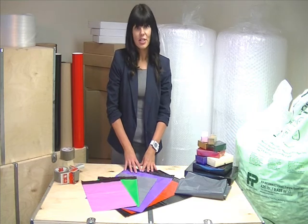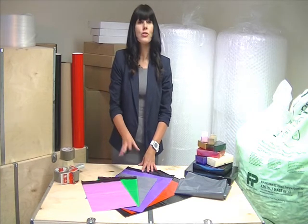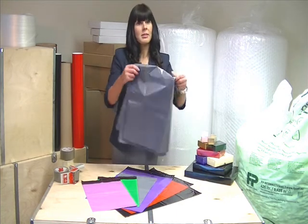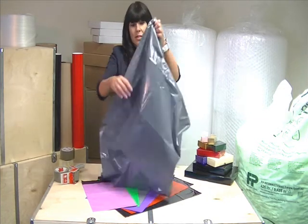There are 16 sizes to choose from, ranging from 170 by 230mm up to a massive 850mm by 1,050mm.